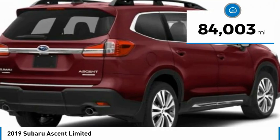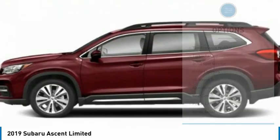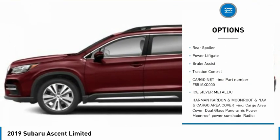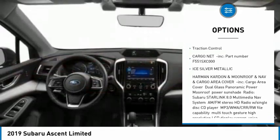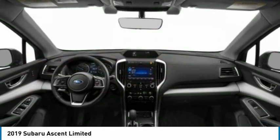This vehicle has less than 85,000 miles. Here are some of this vehicle's great options: tire pressure monitor, turbo charged, blind spot monitor, heated mirrors, all wheel drive, aluminum wheels, rear spoiler, power lift gate, brake assist, traction control.